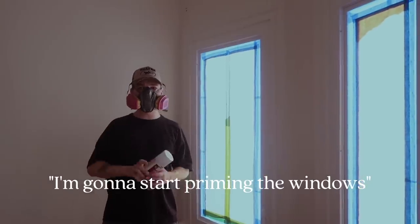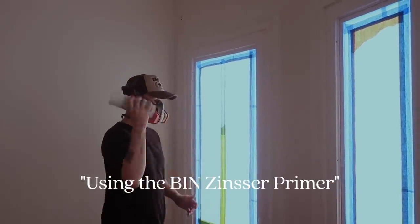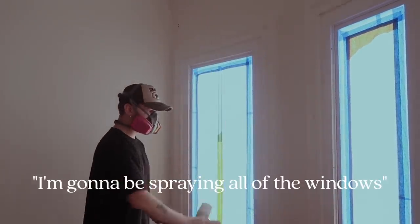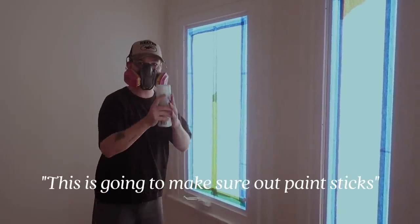Starting from the window with my respirator on, using the thin visor primer, spreading it across all the windows and all the trim, including the handles. This is just to make sure our paint sticks.